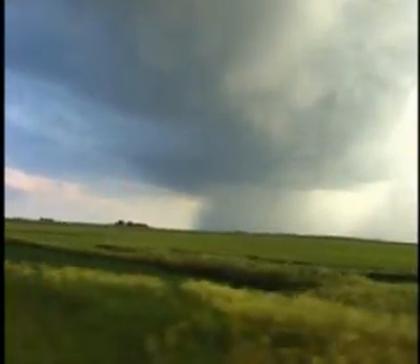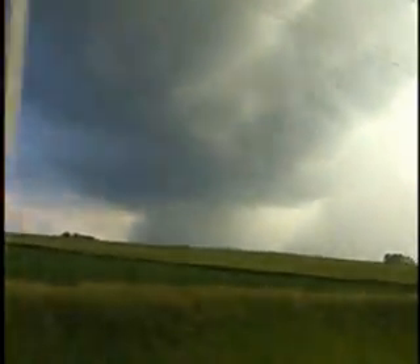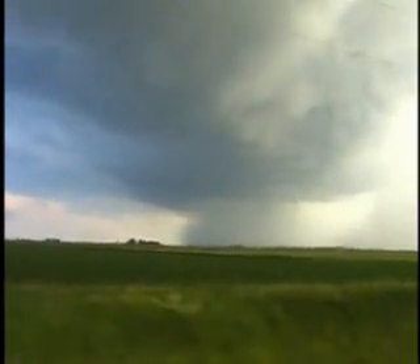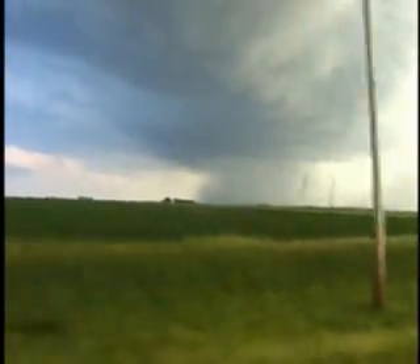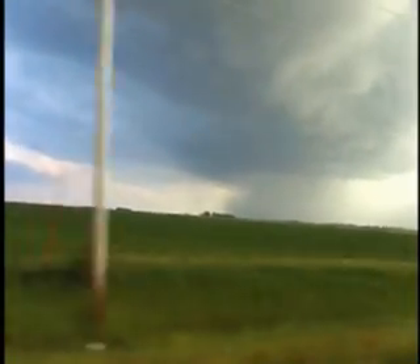Tornado number two is still back in that rain curtain. I am now heading south on the road. Trying to get in there, get a little bit of contrast. There's just a little bit behind it right now. Tornado number two — I think this is worth the stake.